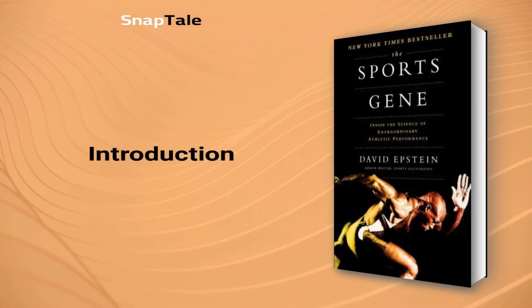David Epstein, The Sports Gene: Inside the Science of Extraordinary Athletic Performance. Are you curious about what gives extraordinary athletes their edge? Step into the world of The Sports Gene by David Epstein, which reveals the crucial role genetics plays in athletic success.